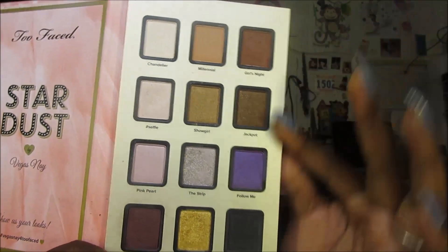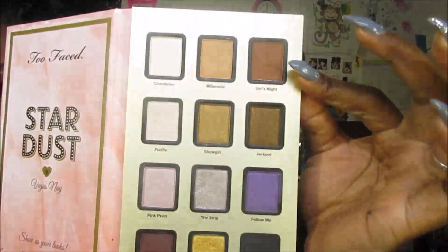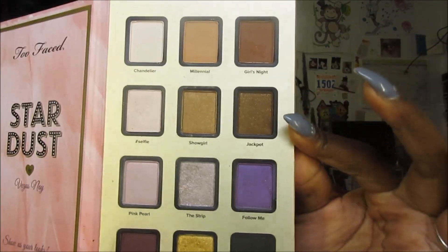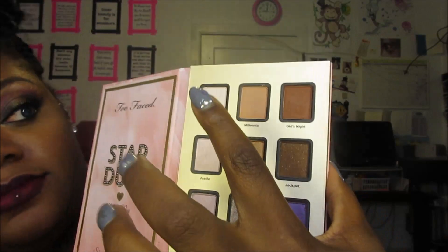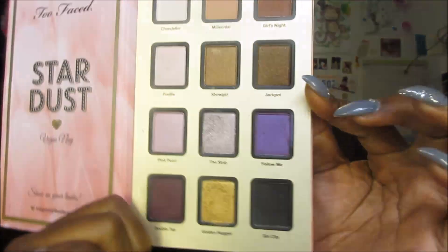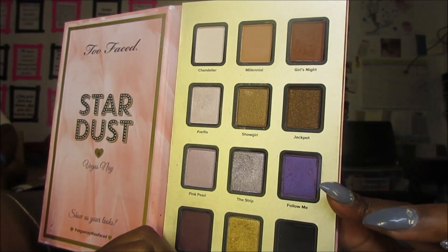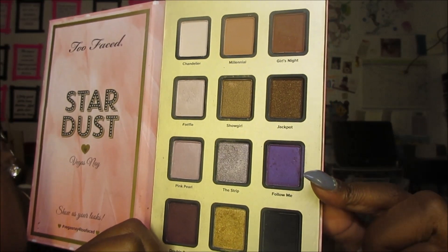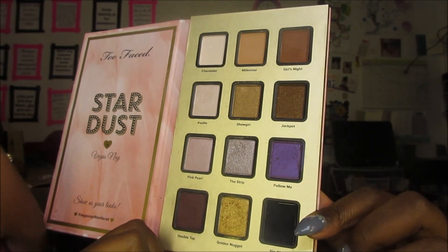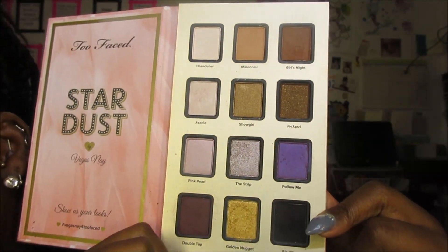So these are the 12 shades. The top row: Chandelier, Millennial, and Girls' Night. The second row: Hashtag Selfie, Showgirl, and Jackpot. The third row: Pink Pearl, The Strip, and Follow Me. And then the bottom row: Double Tap, Golden Nugget, and Sin City.